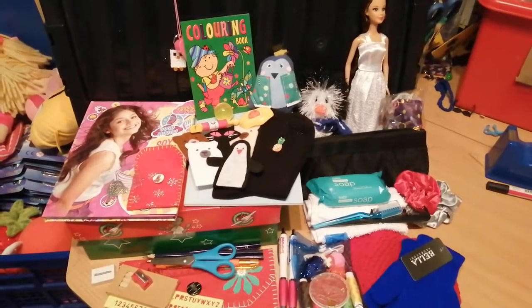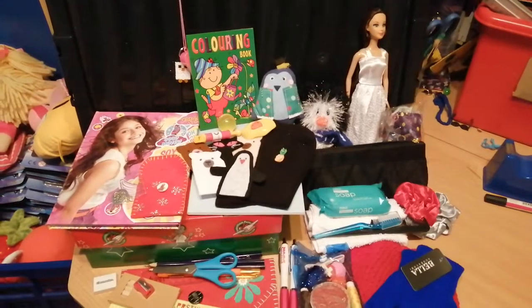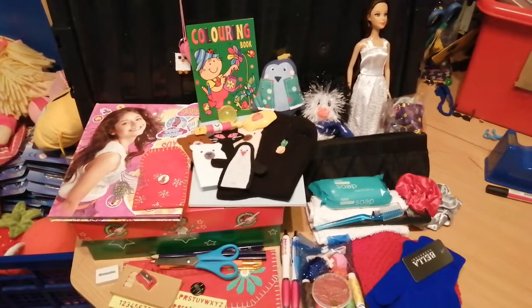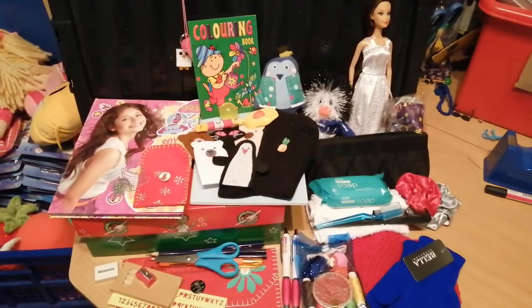Hi, it's Charlotte here again. Here's another shoe box. I'm trying to show six different shoe boxes, so each of the genders and ages, just to give you an idea of what kind of things we like to pack. So I will give you a bit of a guided tour of this shoe box. This is for a girl aged 10 to 14.